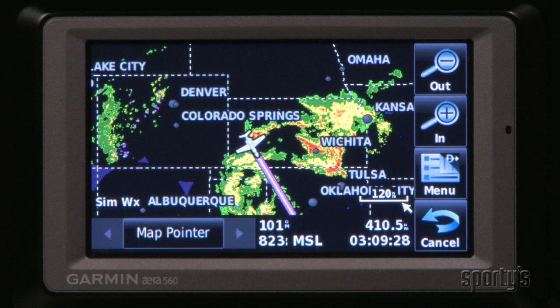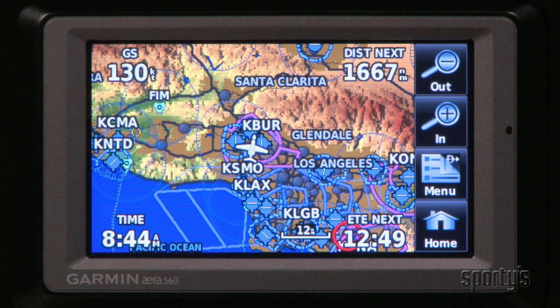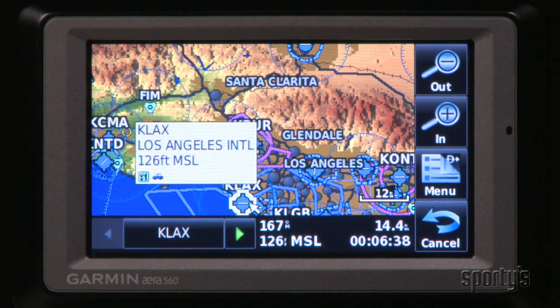Let's first look at some aviation features, where the era includes many of the features pilots have come to love in a Garmin GPS. Detailed moving maps are as vivid as ever on the era, depicting land data, airports, airspace, nav aids, and much more. The touchscreen interface is a real help here. Want more information about something on the map? Simply tap it and an informative pop-up appears.